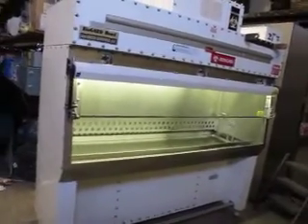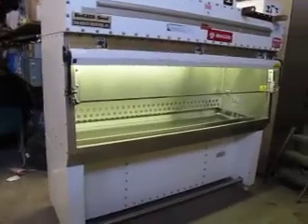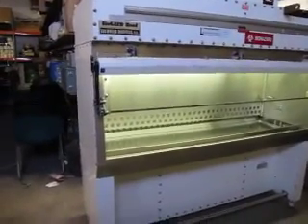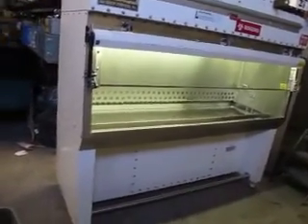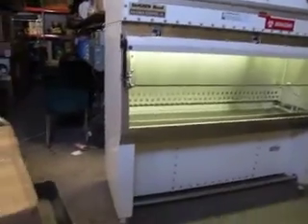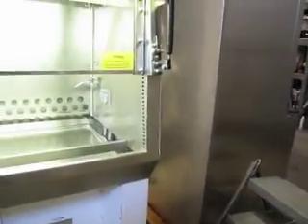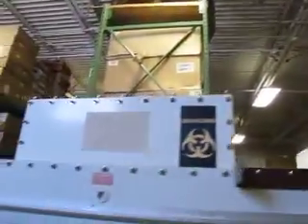You're bidding on a Baker BioGuard, model number B60-112, a six-foot fume hood. This came out of a pharmaceutical company that was surplus to its needs. Pretty nice outfit here. It's functioning.